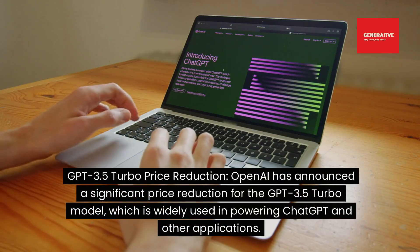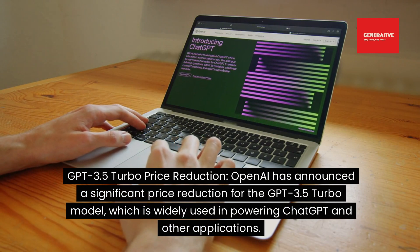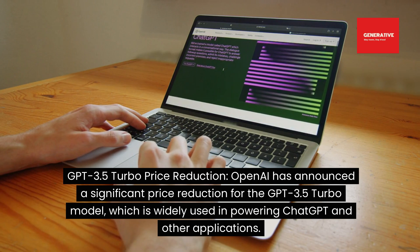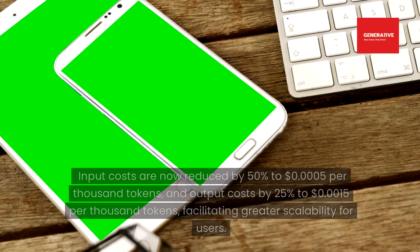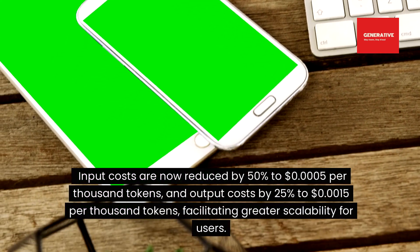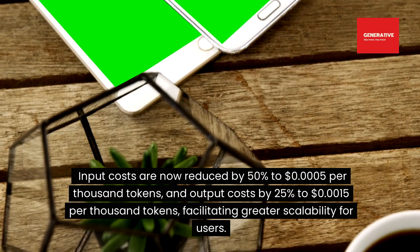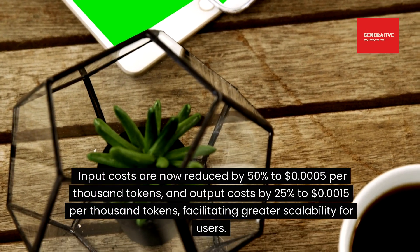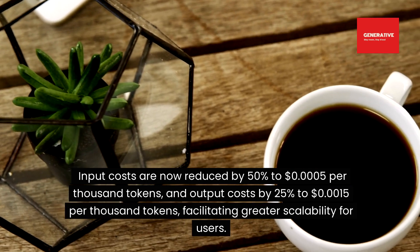GPT-3.5 Turbo price reduction: OpenAI has announced a significant price reduction for the GPT-3.5 Turbo model, which is widely used in powering ChatGPT and other applications. Input costs are now reduced by 50% to $0.0005 per 1,000 tokens, and output costs by 25% to $0.0015 per 1,000 tokens, facilitating greater scalability for users.